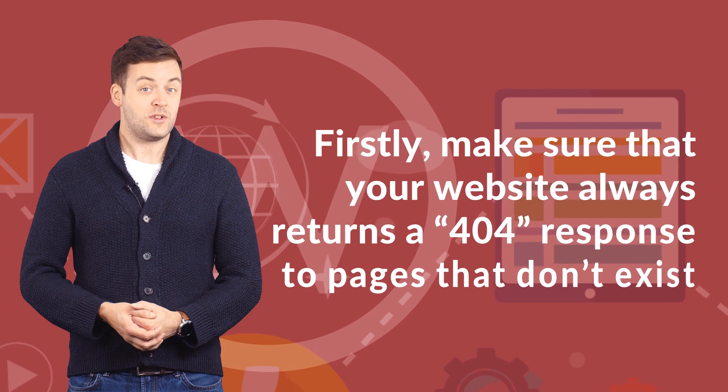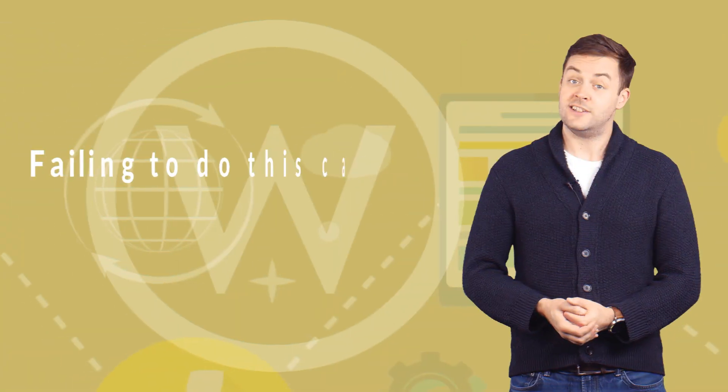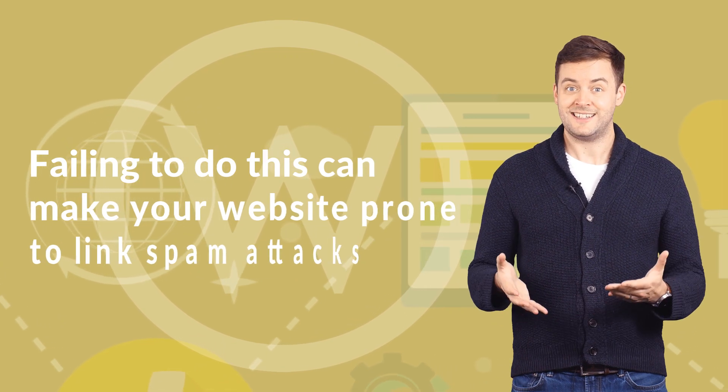Firstly, make sure that your website always returns a 404 response to pages that don't exist. Failing to do this can make your website prone to link spam attacks.